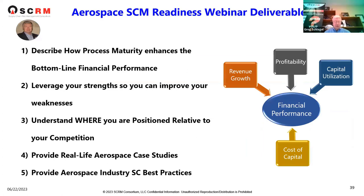We'll finish up with a review of our deliverables. With the assessment tool, you can see how process maturity enhances your bottom line financial performance. You can leverage your strengths and improve your weaknesses, understand where you are positioned relative to your competition from a best-in-class point of view, review real-life aerospace case studies, and gain aerospace industry best practices.